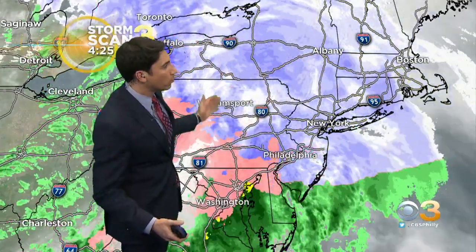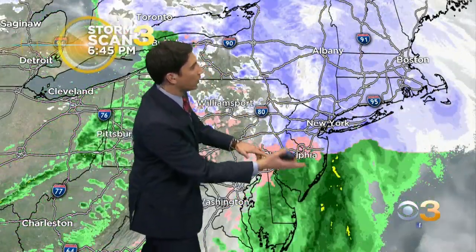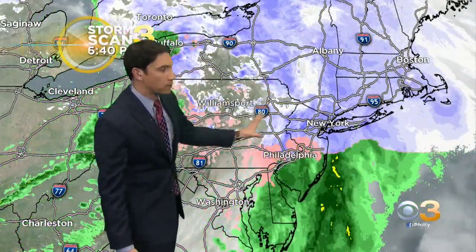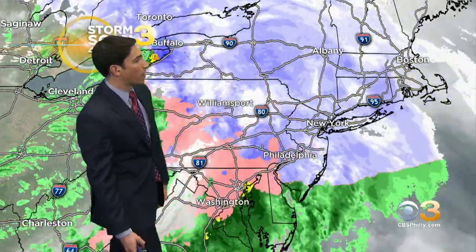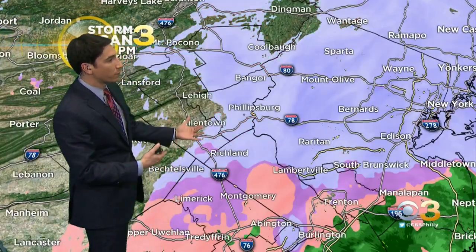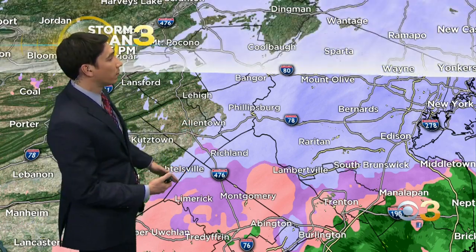Storm Scan 3 shows the storm continues to rotate out of here. But what it's also doing is bringing in some of that warmer air from the south. So as it rotates away, it's taking the moisture with it, but it's also drawing in some of that warmer air. That's why we're seeing the changeover from snow to some sleet, some freezing rain even in a few spots, and then of course plain rain down across many areas in south Jersey.